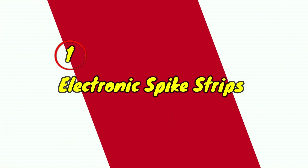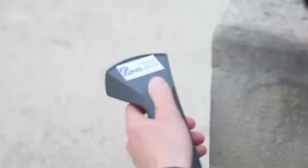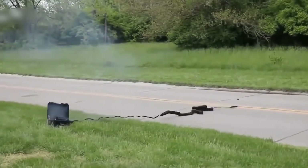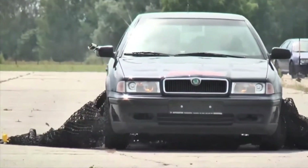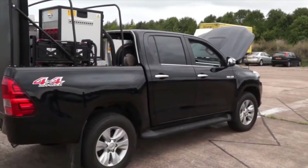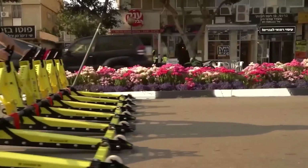Electronic Spike Strips are crucial tools in high-speed pursuits, offering law enforcement the ability to remotely activate devices that flatten the tires of fleeing vehicles. Recent advancements have made these spike strips more compact and efficient, enabling officers to deploy them quickly in critical situations. With improved design and functionality, these devices enhance officer safety and allow for more effective responses to dangerous pursuits.